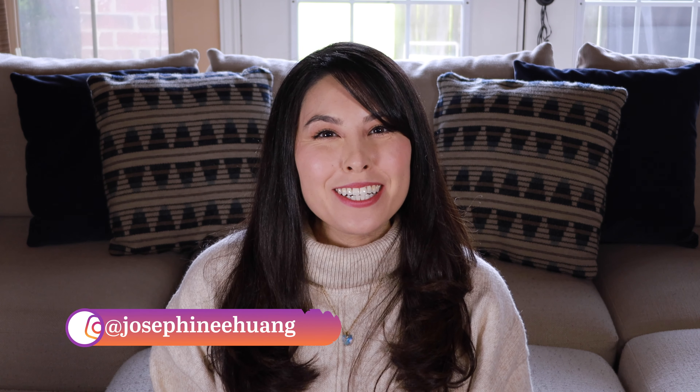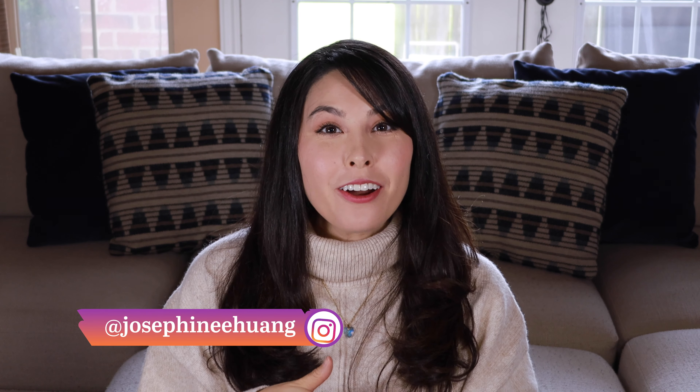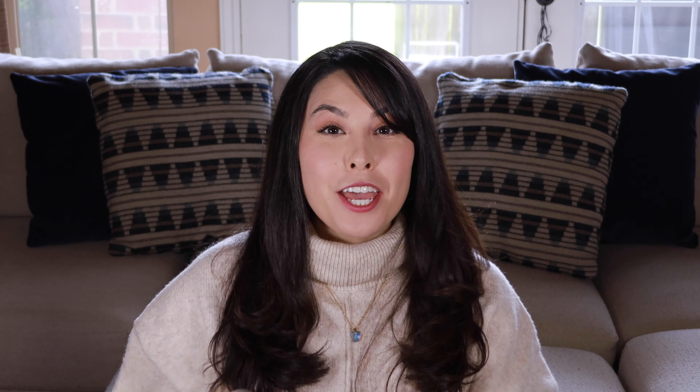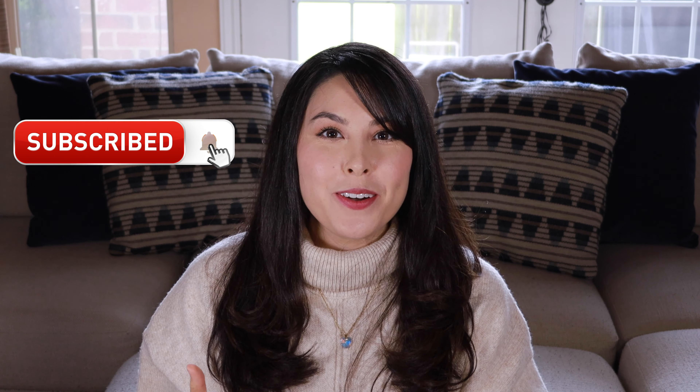Hello, friends! Welcome back to my channel. My name is Josephine, and I'm a registered nurse. Here on this channel, we talk about the journey to pregnancy for moms, motherhood, and inspiration. If you are new, consider subscribing if any of those interest you. And if you're a returning subscriber, thank you so much for coming back. So glad that you are here. Let's get into the content for today.